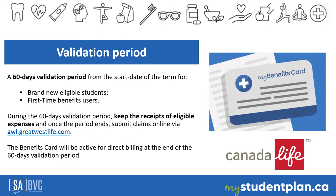There is a 60-day validation period from the start date of the term for brand new eligible students and first-time benefit users. This also applies to students who have successfully completed an opt-out application in a previous term and have been approved for rejoining the plan during the Fall 2021 term. During the 60-day validation period, students will have to pay the full amount of eligible health and dental services expenses and keep the receipts.